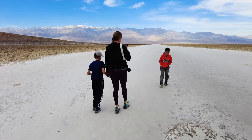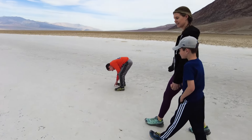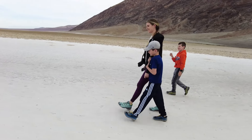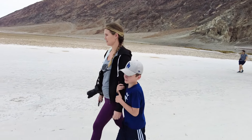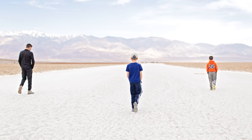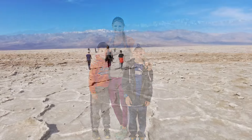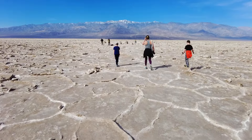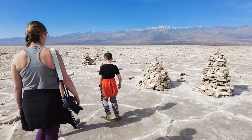The salt flats feel like hard wet sand. Even though it's the hottest place on earth, it was actually a little bit chilly when we got out of the car, but as soon as the sun came out from behind the clouds, it really started warming up. We walked about a half a mile out into the salt flats until we came up on these salt blocks that people had stacked into little towers.